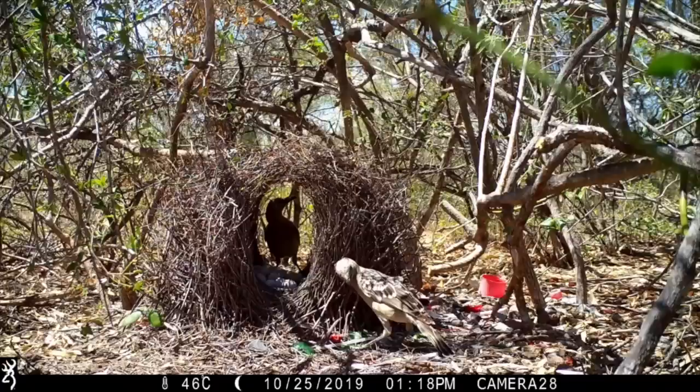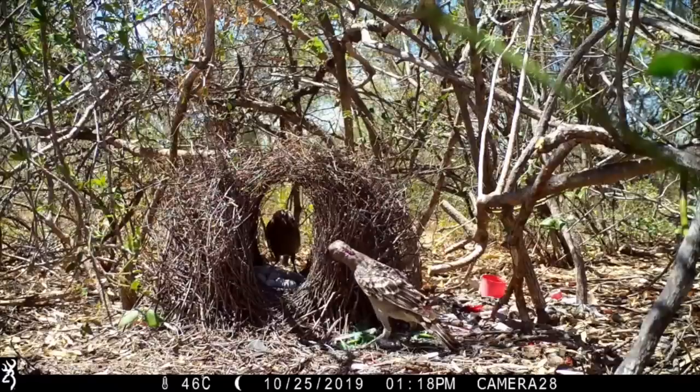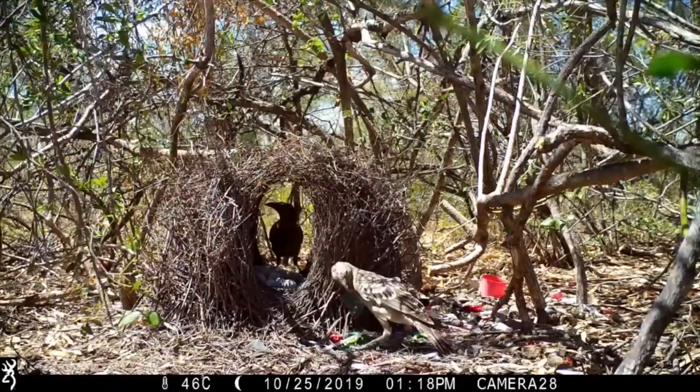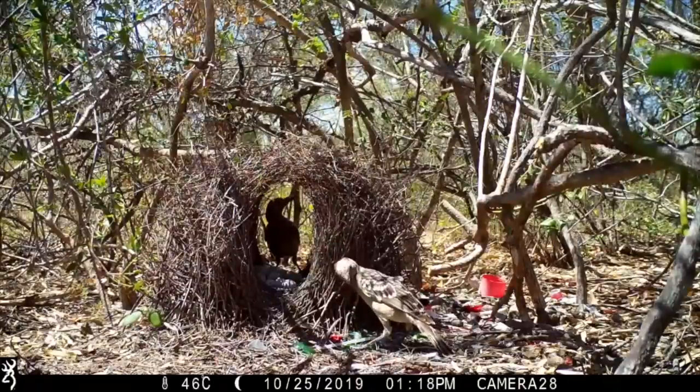Males use these bowers to try and impress females. Here we have a bower of a great bowerbird in Australia and inside the bower is a female and outside the bower is a male with a red decoration in his beak. Let's see how well he impresses her. Not sure she wasn't particularly impressed by that, unfortunately.